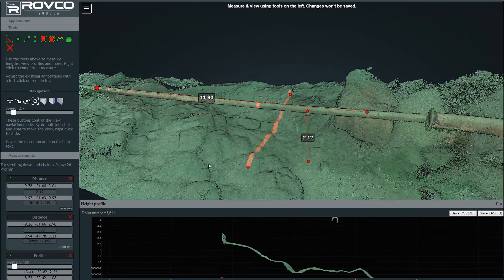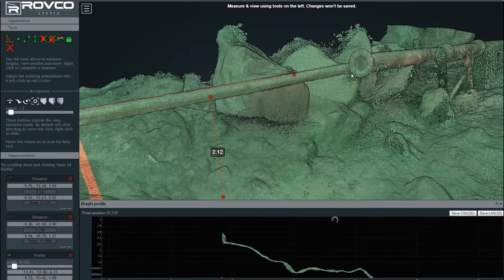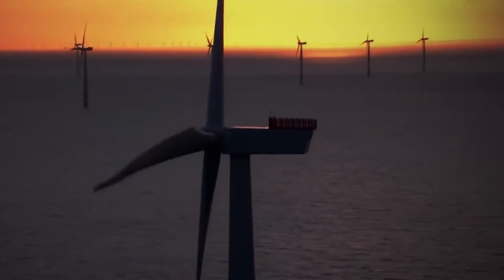Most importantly, it has the potential to lower the cost of subsea inspections by up to 80%, helping to make offshore wind a cheaper, low-carbon energy source.